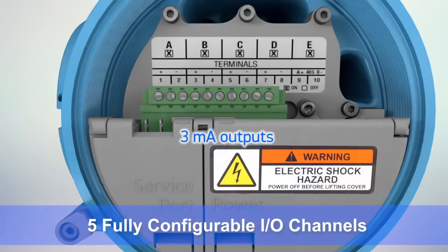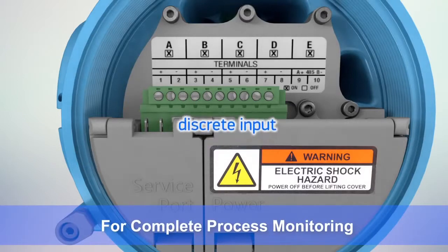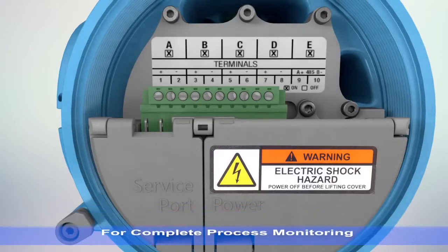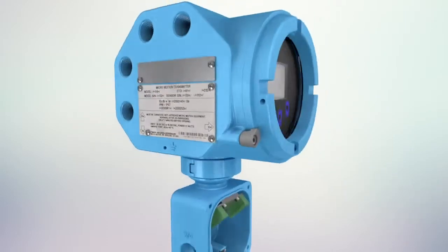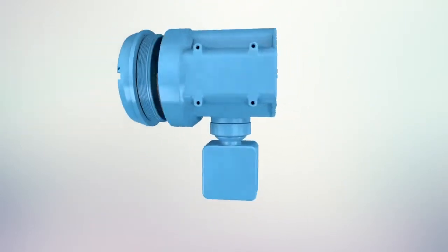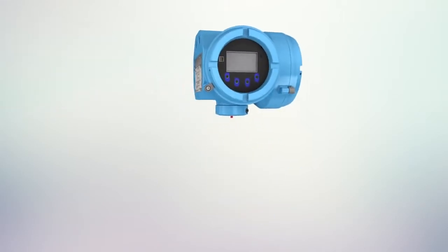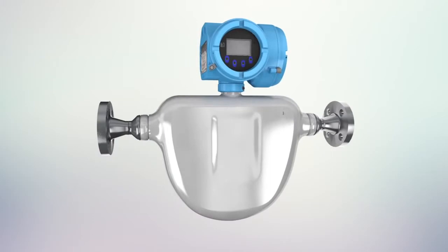The 5700 offers unmatched input-output options that are fully configurable and allow you to monitor many process measurements from a single device. You've invested in Micromotion Coriolis meters because they are the most powerful flow and density measurement technology around. Extend your return on that investment for years to come with the 5700 transmitter.